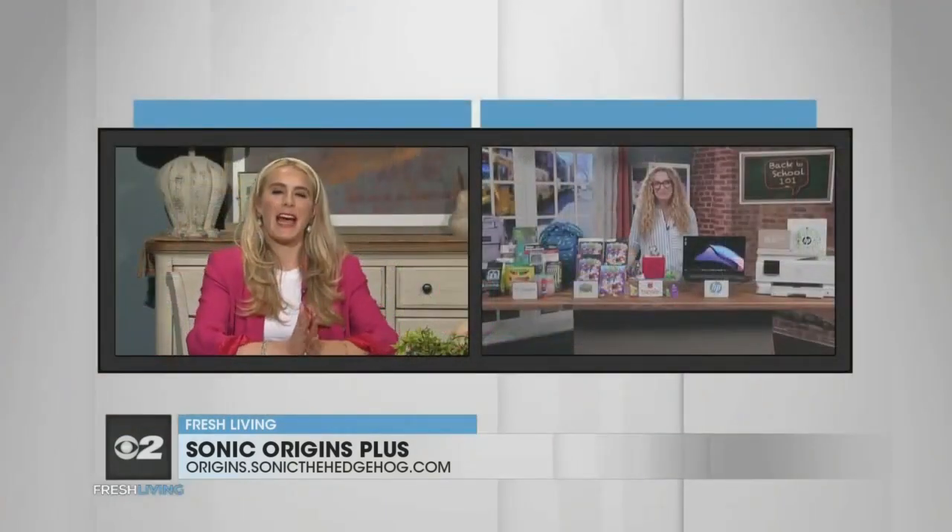Well, you have set us up to have an A-plus school year. Where can we go for more information? Just head to inthenews.tv to find everything I covered, including links, and I hope all of your viewers have a fabulous school year. Thank you so much for being with us today, Carly. Have a great day. You too.